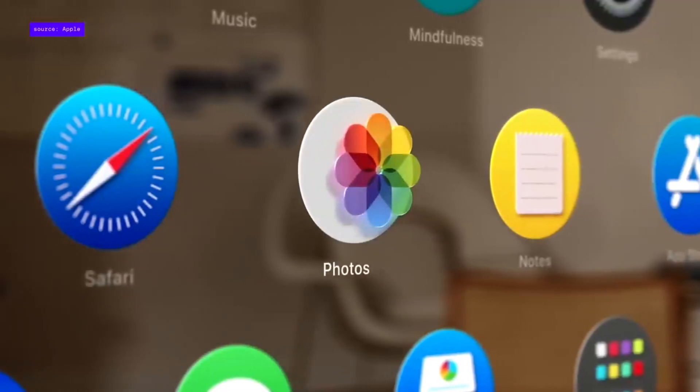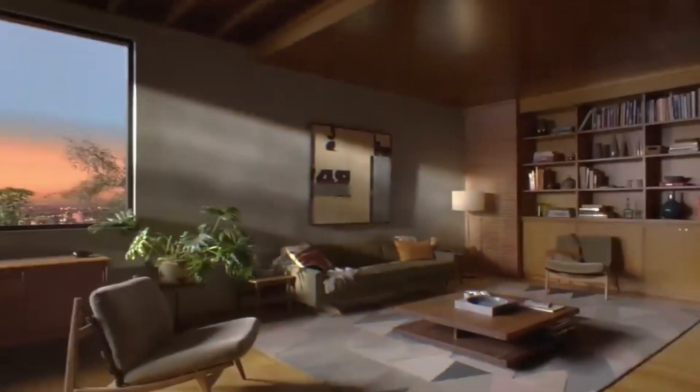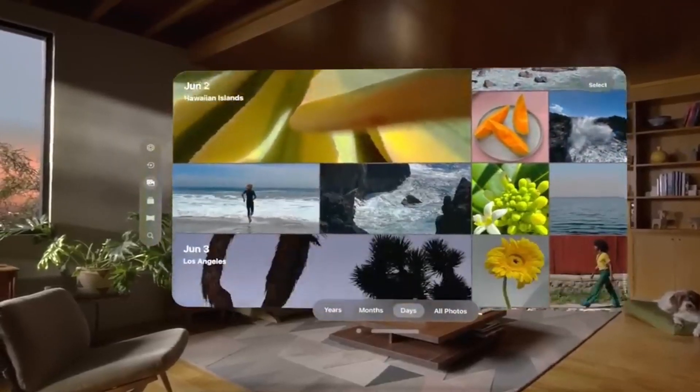Now let's take a closer look at what sets this headset apart from the competition in terms of cutting-edge display technology, powerful performance, seamless integration with the Apple ecosystem, and ergonomic design for extended comfort.